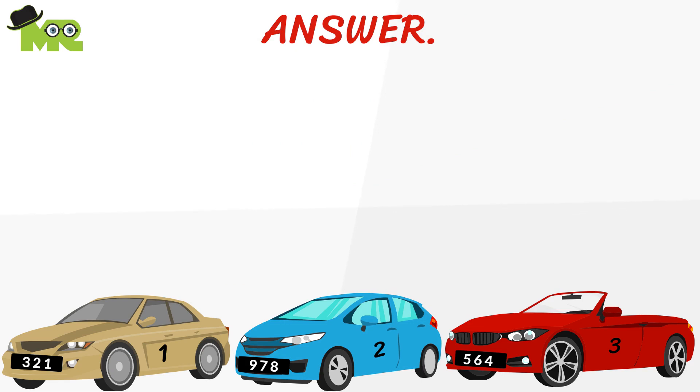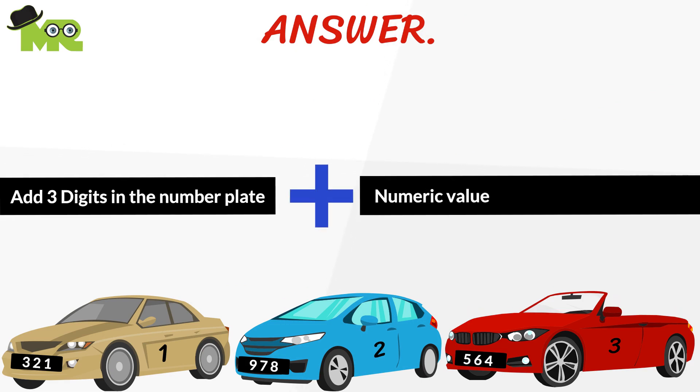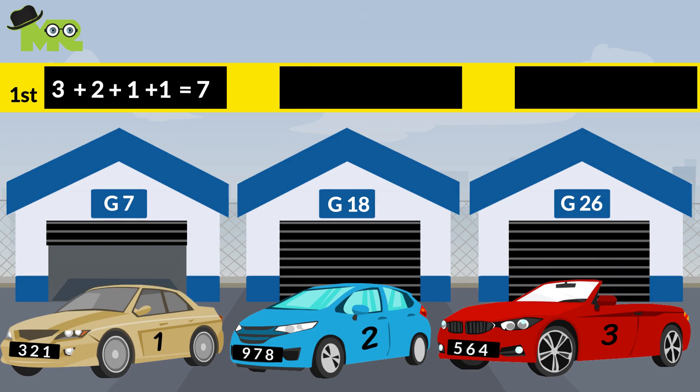The trick is to add all three of the digits in the number plate, then add the numeric value of the position of the car. So for the first car: 3 plus 2 plus 1, and remember 1 because it's the first car — this will add to 7.